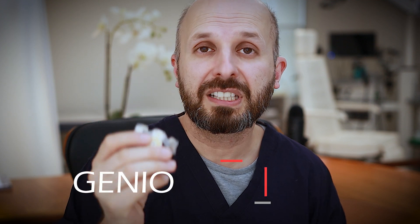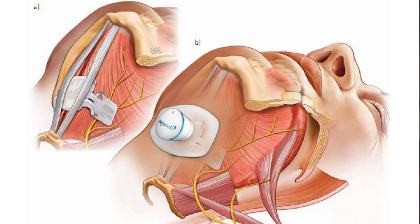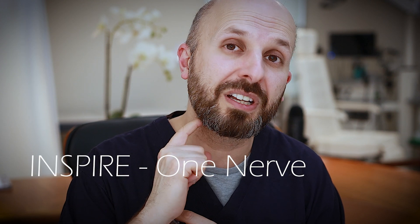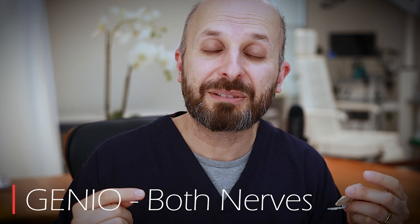So instead of the tongue falling back and blocking your breathing, the implant encourages your tongue to move forward so you can breathe behind it. Now the Genio implant is slightly different. It's like a chip that sits underneath your chin, implanted underneath your skin and muscle, and sits right on top of the nerve — both nerves actually, that come along here and go up into your tongue. So you've got the Inspire device, which is a battery that stimulates one nerve, and you've got the Genio device that sits on both ends of these nerves and stimulates both nerves at the same time.